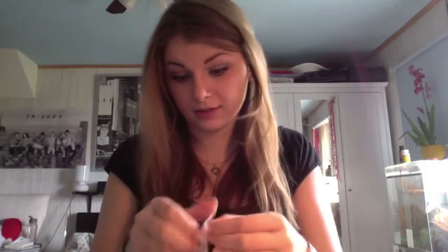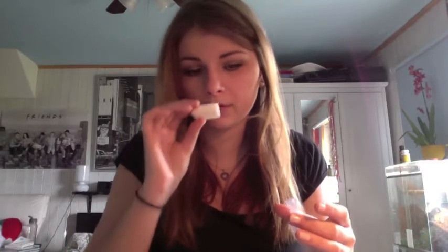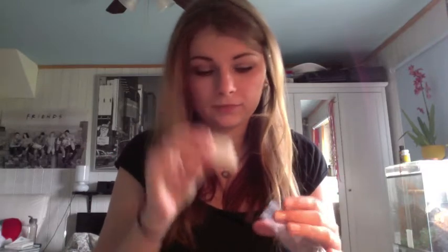Then the next one I have is white tea, which is just white. It smells like white tea — a really subtle scent, nothing too extreme.